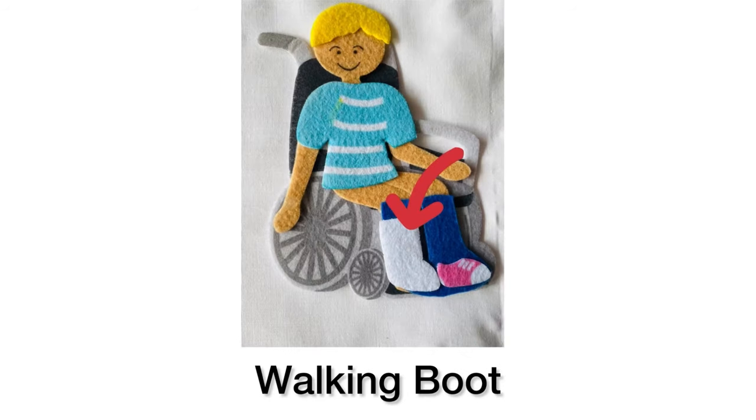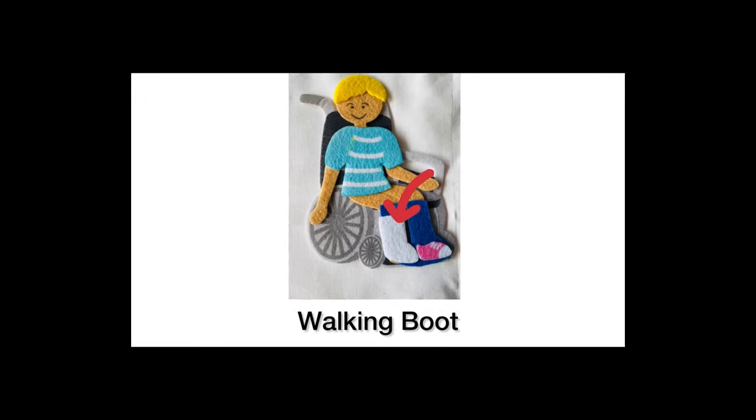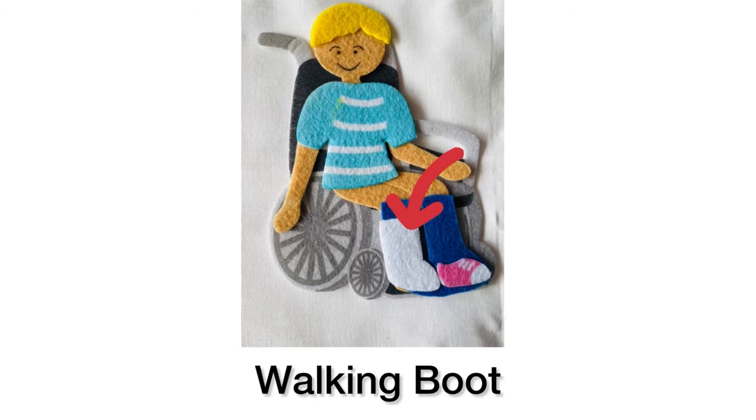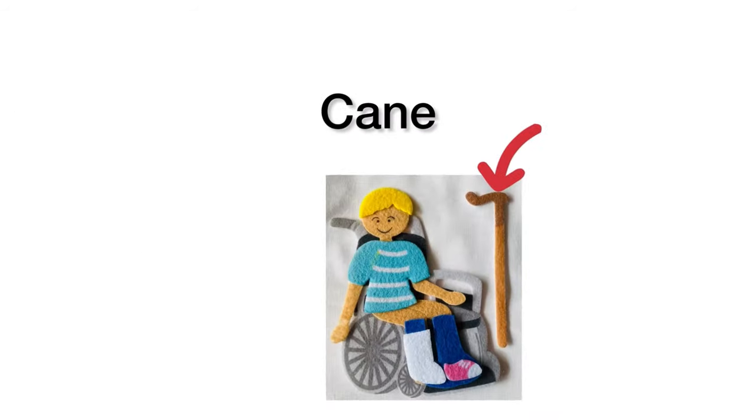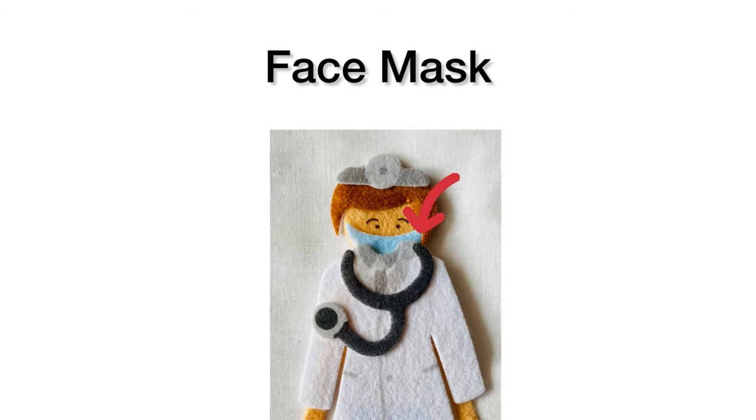This is a walking boot, for this patient. Next is a walking stick, for this patient. Next is a face mask. Have you used it before?